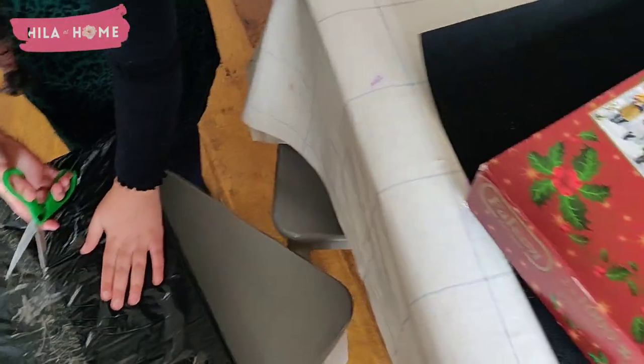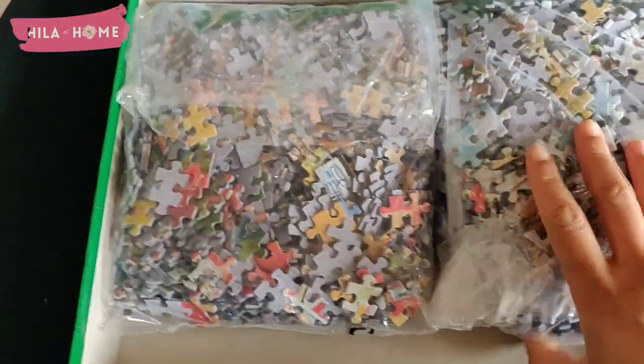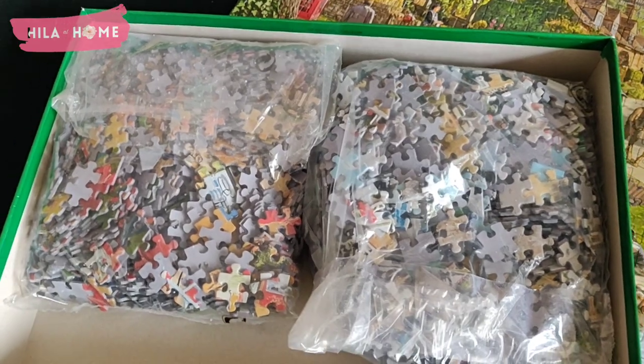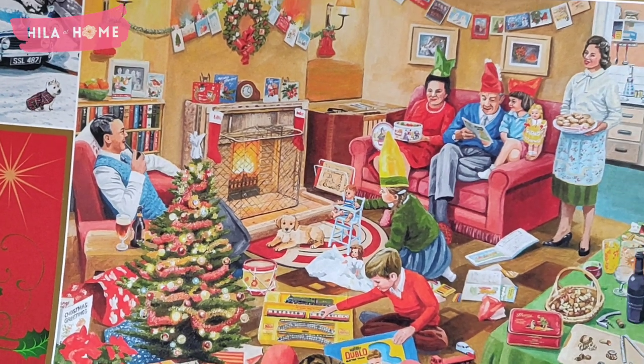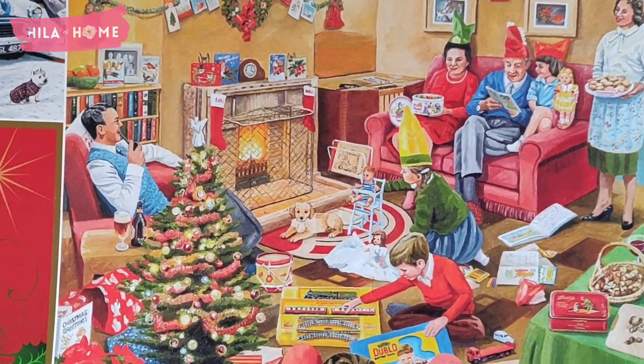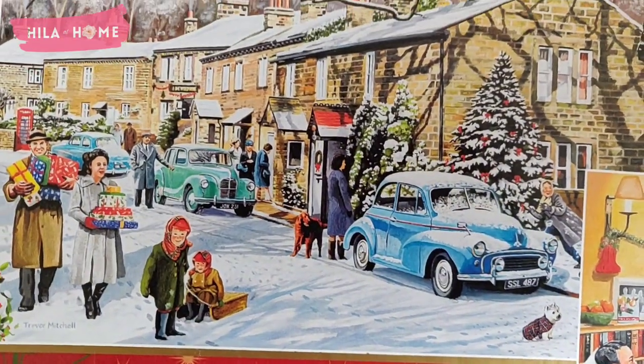And I think we have another puzzle. I think it's a very pretty one — it looks like it's vintage 80s, judging by this. Yeah, that's going to be fun.